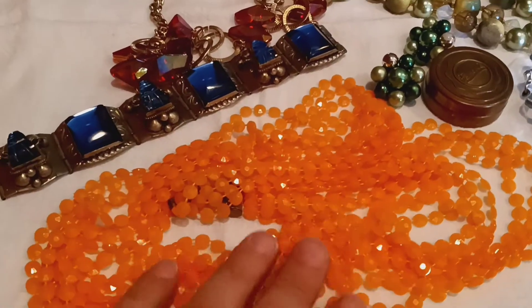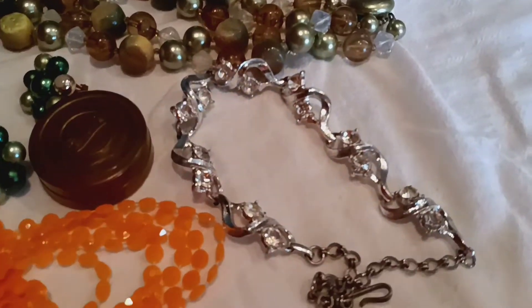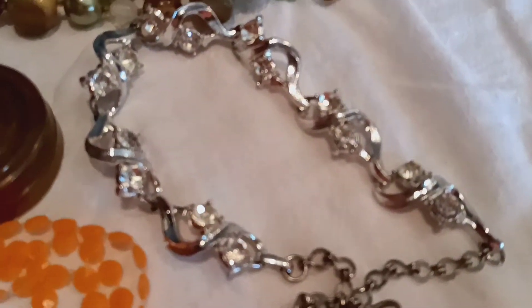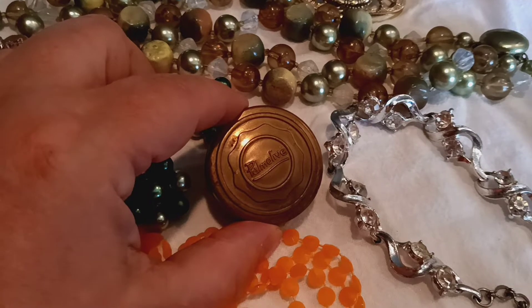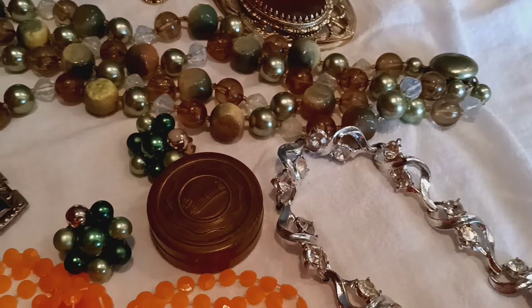And then we've got some really pretty orange beads here, which - we'll probably have a lot of different beaded necklaces tonight. Some really pretty silver tone with the stones there. And this little thing, I love it - it says Palmolive on it. Probably like a little makeup kind of thing.